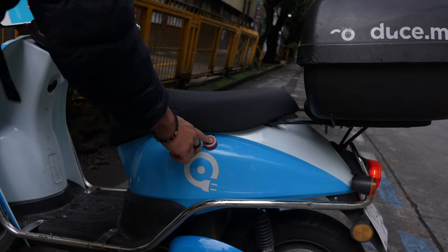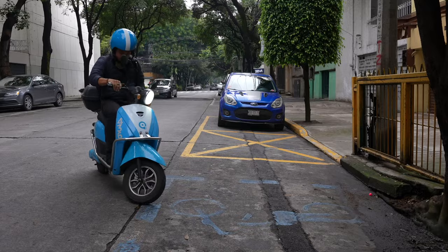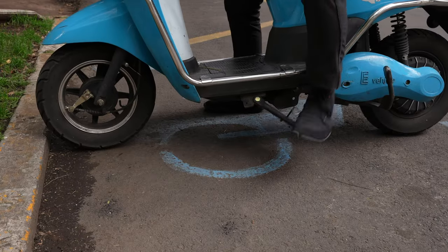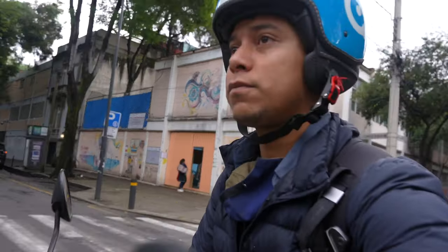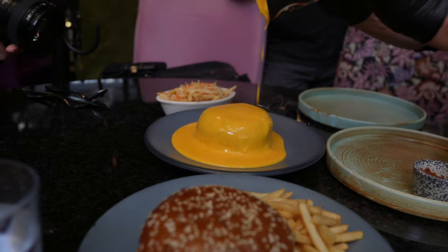I found electric scooters you can rent for the day or by the hour using the Conduce app. These scooters go around 50 kilometers, about 35 miles per hour — pretty fast and completely silent, which I love the most. Driving scooters around Mexico City might be a little difficult, but if you're an experienced rider you'll be fine. I'm enjoying it.